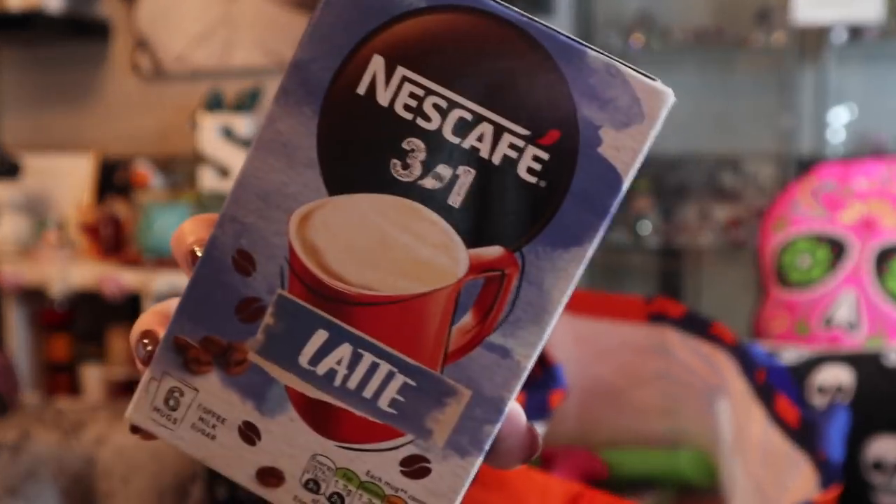These were a bargain - down from one pound fifty to 60 or 75p. They are Nescafe 3-in-1 sachets, six sachets of latte flavour. I am partial to a ready-made coffee because I can't take my coffee machines to work and the work coffee isn't really the greatest. My drawer is filled with Nescafe, Cadbury's hot chocolate, plenty of selection. The tea at work is okay - PG Tips - but for coffee I need my own flavoured lattes and cappuccinos, so this is perfect for a little foamy latte at my desk.